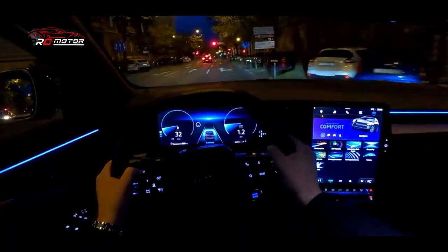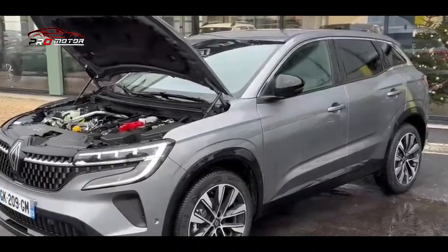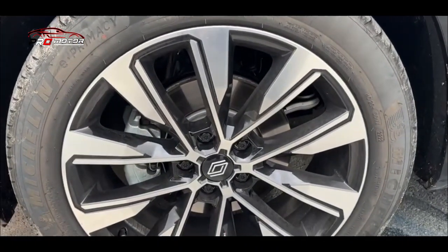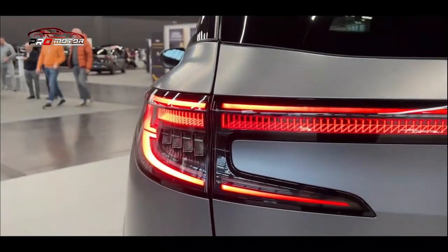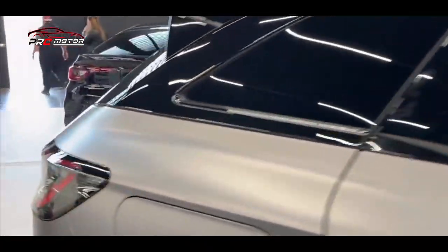Versi lebih rendah hanya memiliki suspensi belakang torsion beam, sedangkan varian lebih mahal tidak hanya mendapatkan multi-link tapi juga rear wheel steering alias 4Control Advanced. Teknologi Austral termasuk layar head-up 9,3 inci, layar sentuh vertikal 12 inci, cluster instrumen digital 12,3 inci, serta lampu depan LED matrix 360 derajat dan semua sistem bantuan pengemudi.